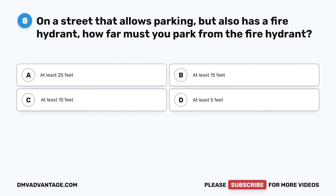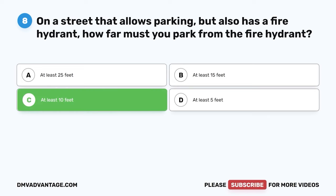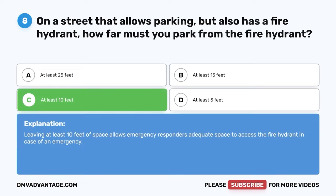Question 8. On a street that allows parking but also has a fire hydrant, how far must you park from the fire hydrant? A. At least 25 feet. B. At least 15 feet. C. At least 10 feet. D. At least 5 feet. The correct answer is C. At least 10 feet. Leaving at least 10 feet of space allows emergency responders adequate space to access the fire hydrant in case of an emergency.